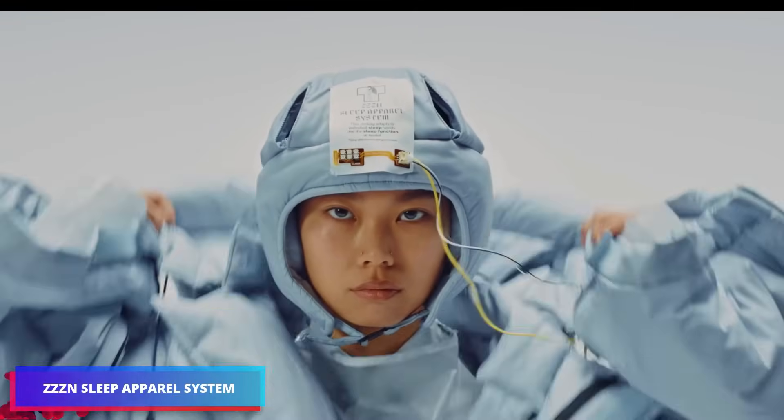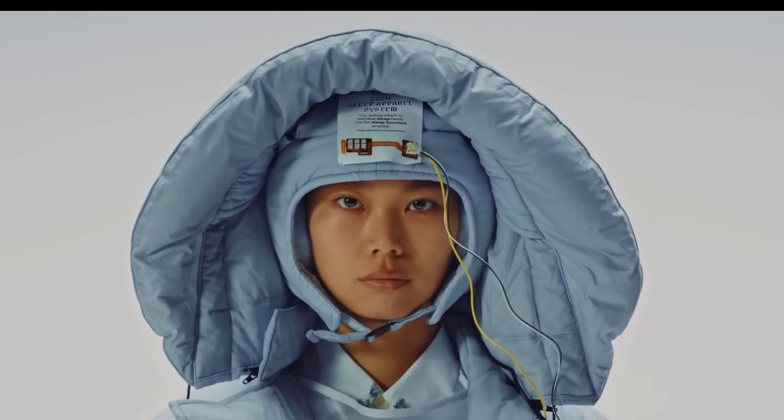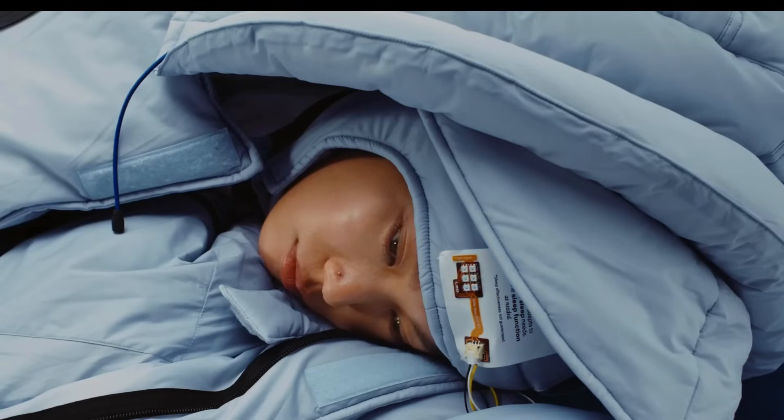In Japan, a down jacket has been developed that allows users to sleep in any location as comfortably as a blanket. The jacket includes an LED strip that replicates a sunset and built-in speakers.